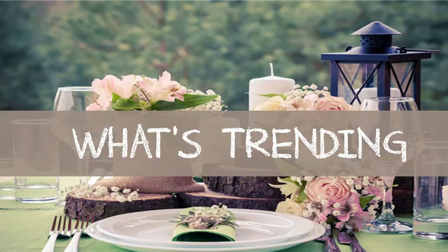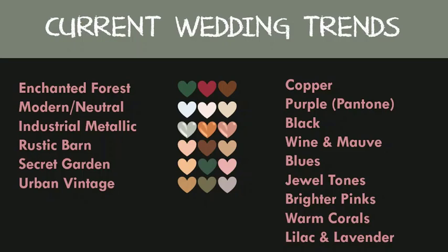Now let's go over what's trending in wedding styles and themes. Some popular color palette themes right now are the enchanted forest, modern or neutral, industrial metallics, rustic barn, secret garden, and urban vintage. If you're not into a specific color palette, the hottest colors right now are copper, purple, black, wine and mauve, blues, jewel tones, brighter pinks, warm corals, lilac, and lavender.